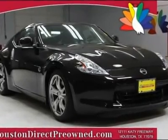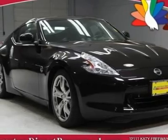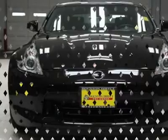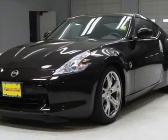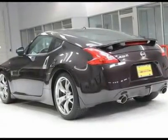We priced this 2010 Nissan 370Z to sell quickly. You will find that this vehicle is loaded with options like 18 5-spoke aluminum wheels and P225-50 WR18 front, P245-45 WR18 rear high-performance tires.